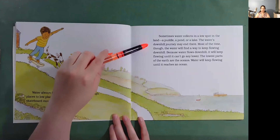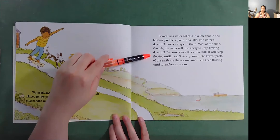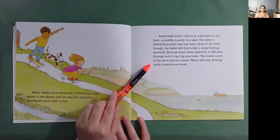Most of the time, though, the water will find a way to keep flowing downhill. Because water flows downhill, it will keep flowing until it can't go any lower. The lowest parts of the earth are the oceans. Water will keep flowing until it reaches an ocean.